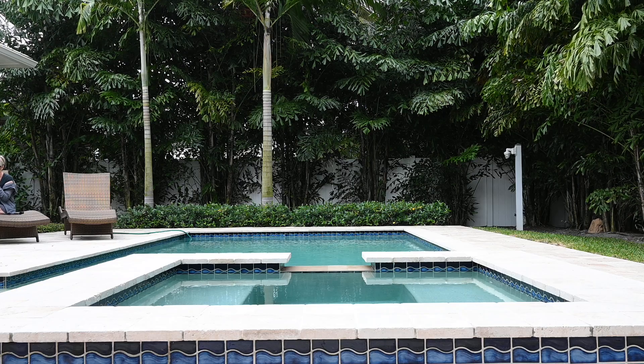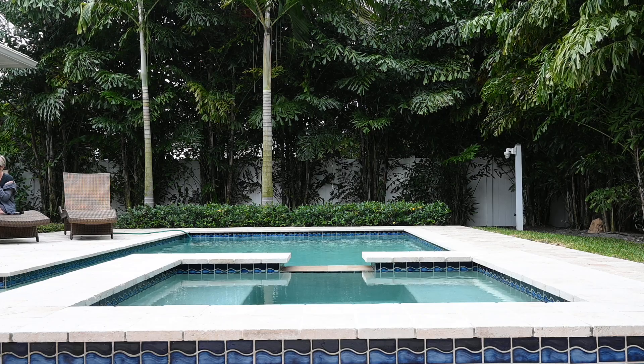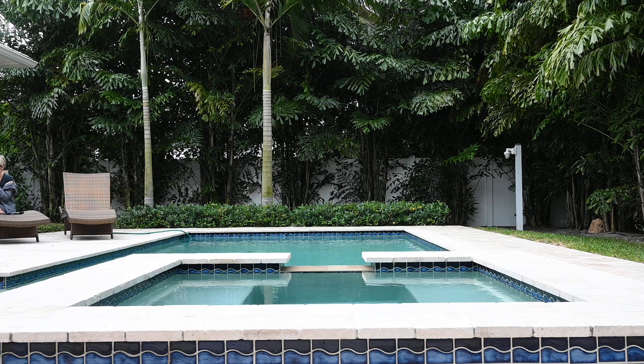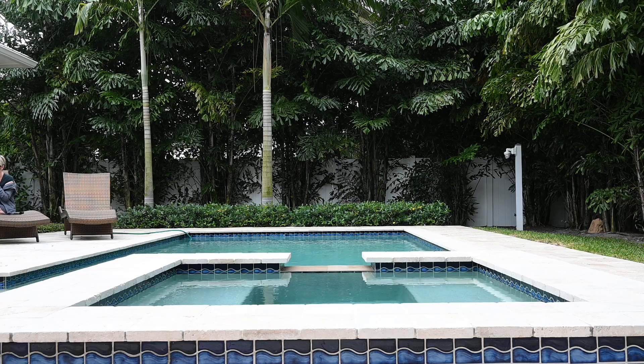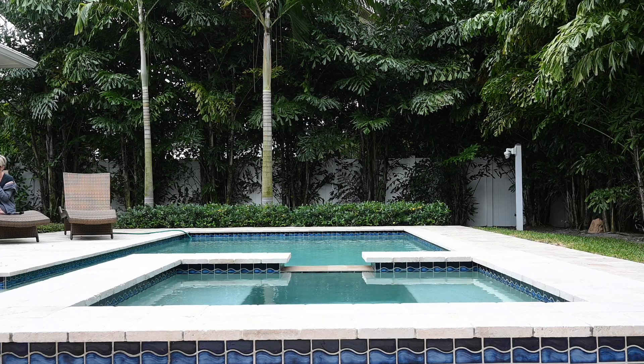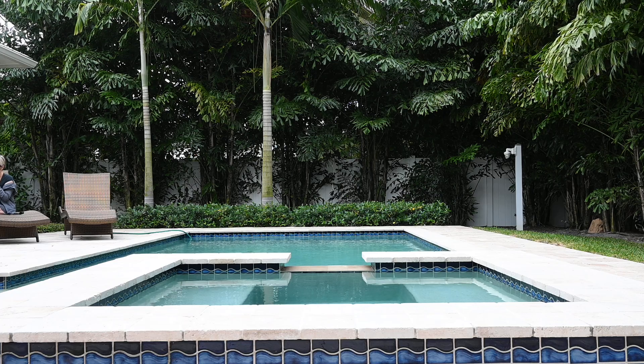And for our fifth and final sight, let's look at the shape, and the color, and the size, and the symmetry, the texture, repeating patterns, how the light touches it, and the shading.